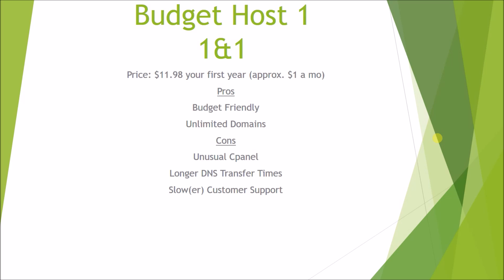The first budget host is 1&1. The price for this hosting is $11.98 for your first year, so it's about a dollar a month, so it's pretty cheap. The pros of this is it's very budget-friendly, and you can have unlimited domains, so you can have as many websites as you want on this host.